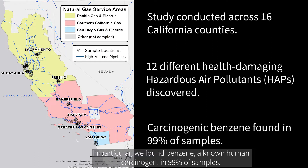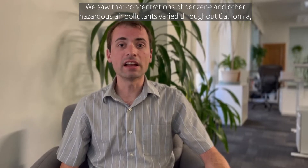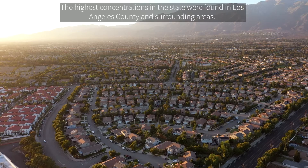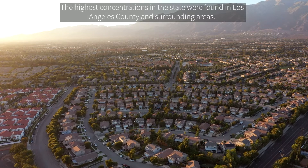In particular, we found benzene, a known human carcinogen, in 99% of the samples. We saw that concentrations of benzene and other hazardous air pollutants varied throughout California based on the gas utility and region. The highest concentrations in the state were found in Los Angeles County and surrounding areas.